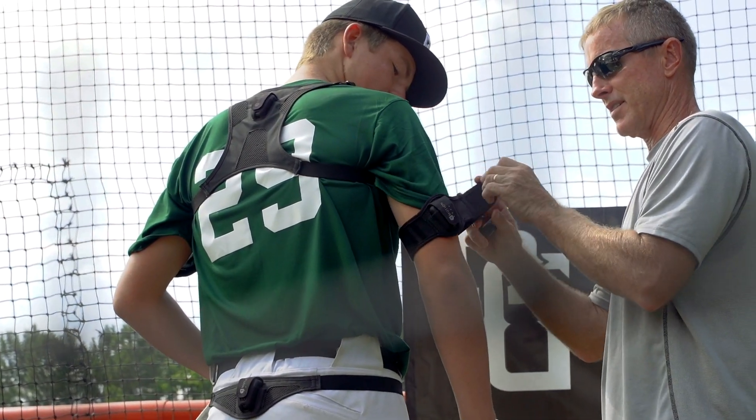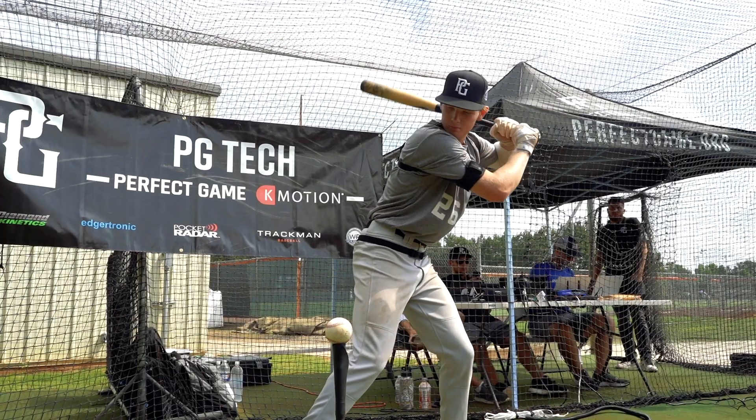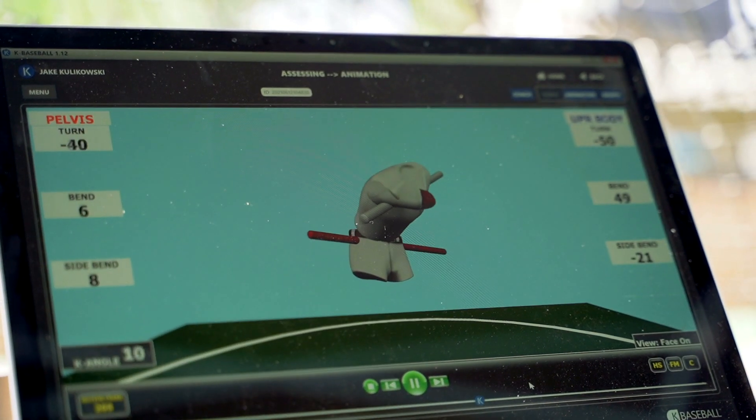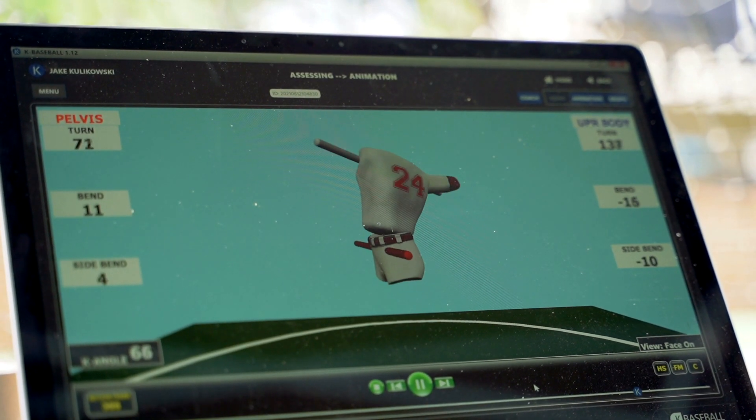So we have our K-Vest. It has four sensors on the body. We're able to look at their speeds and how they rotate, how they hold their posture and their body angles throughout their swing or throughout their throw.